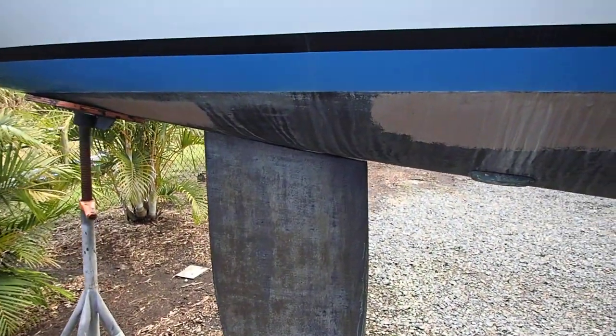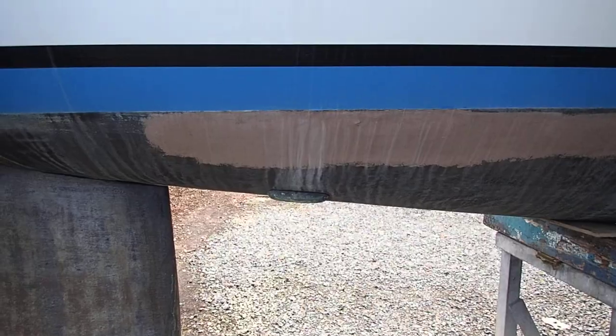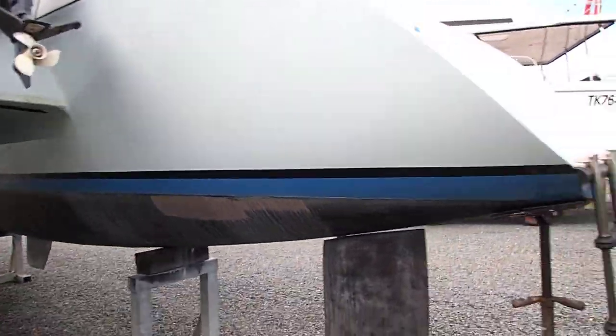The rudder system is in excellent condition. This is the main ground and sink for the boat — excellent condition, everything is in excellent condition. Just needs a little bit of paint here and there, then we'll go up.